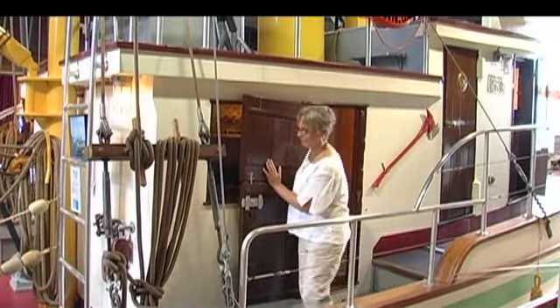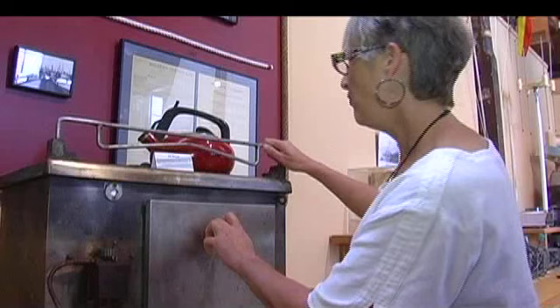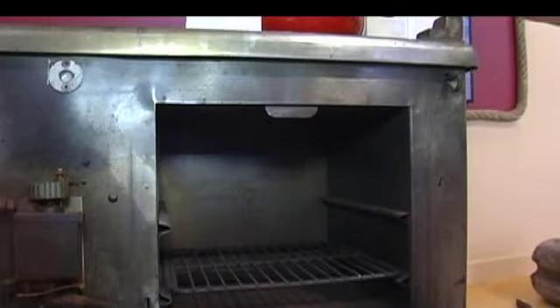Just the fact that we have such a big boat inside always surprises people — they just can't believe it's inside. This stove came out of the BCP 45, and it is just a little darling.